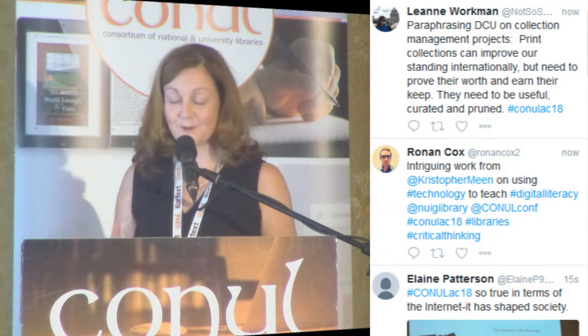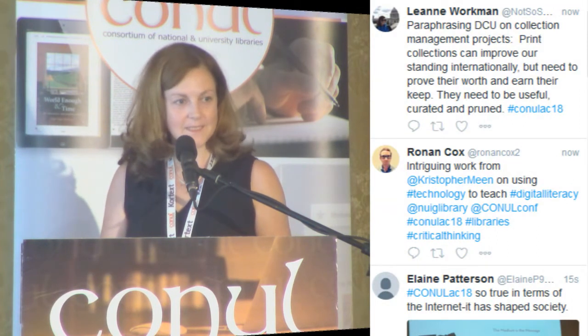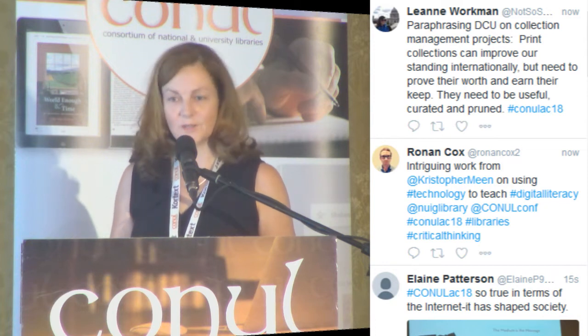Earlier this year, the Glucksman library installed an ASRS, which stands for Automated Storage and Retrieval System, in our newly built extension in the library. This method of storage has been used in many academic libraries across the U.S. since the early 90s, and more recently in Australia and Japan. We're very excited in UL because we have the first ASRS on-site in a library in the British Isles. We're not referring to it as an ASRS — it's quite a mouthful, and at times it does sound a little like something out of Father Ted. So we've decided to call it the ARC.